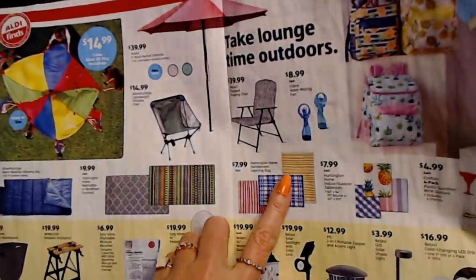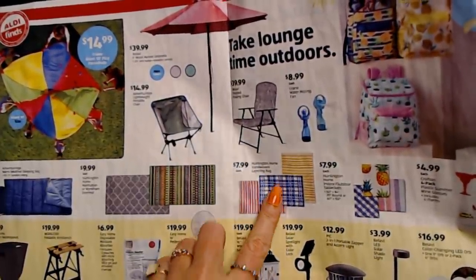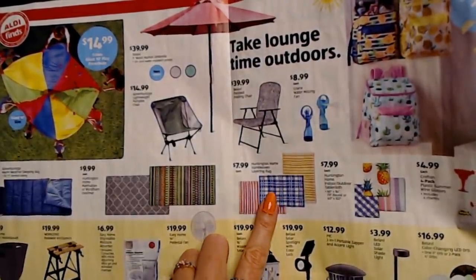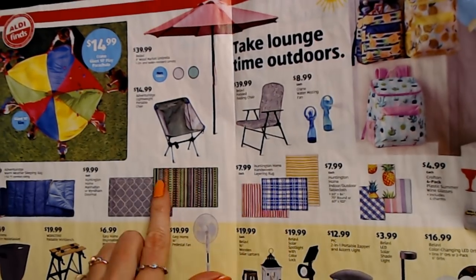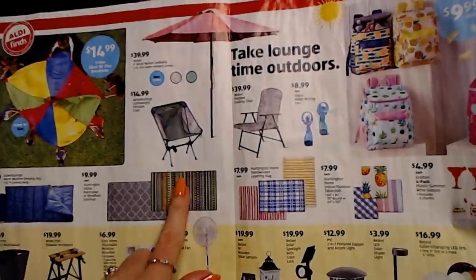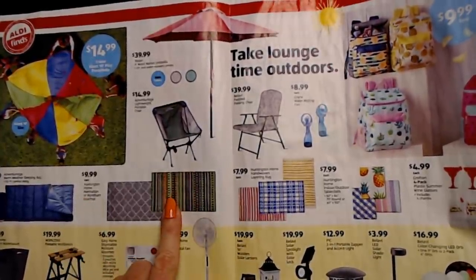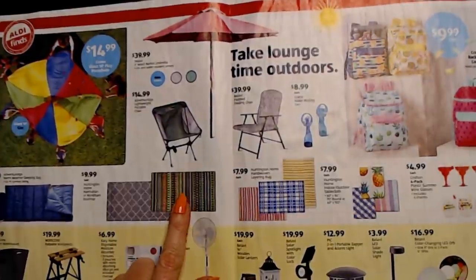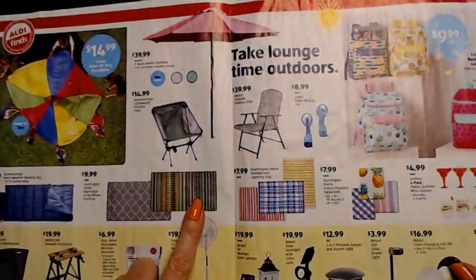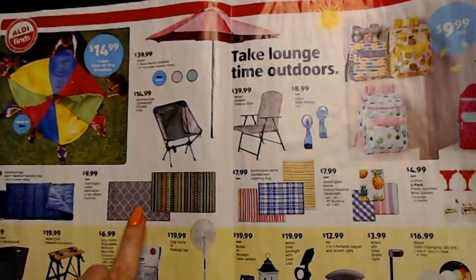My Aldi still has some of these — the Huntington Home hand-woven layering rugs, a pretty good size at $7.99 each. And I bought this exact rug — the Wyndham doormat. I think the tag said Wyndham, like the big Wyndham tournament coming up. These are $9.99 and they're pretty big, about three feet wide. I now have an Aldi mat at each one of my doors.